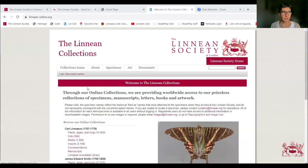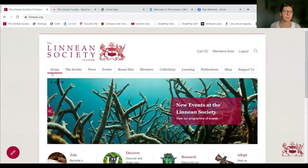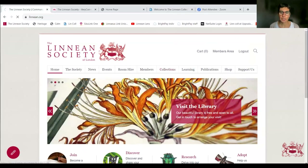I'm going to use the next 15 or so minutes to talk about the last two platforms: the archive catalogue and the online collections, so that Andrea can then speak more extensively on the online collections. Like Will, I'll start from our home page. All these platforms are externally hosted, not on our website, but you can get to them from our website by going again to the Collections page.